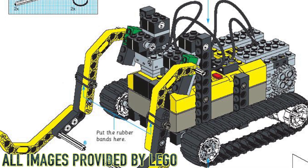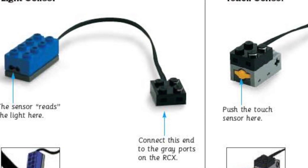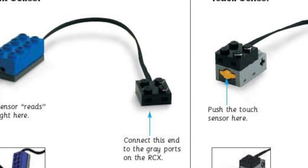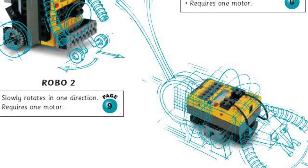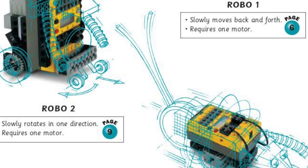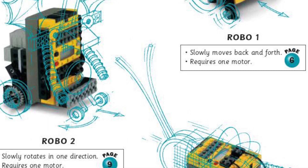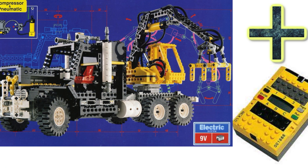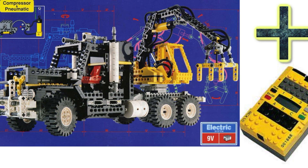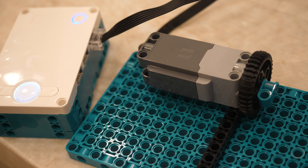At number 10, we have the LEGO Mindstorms Robotics Invention System version 1.0. This set included a light sensor, two touch sensors, and some motors. It was just an incredible LEGO set, and you could make some insane robots with this set. You could create thousands of different robotic inventions, and one of the best parts about the RCX system is that it is actually compatible with the 9V LEGO electronic system, meaning you could easily integrate the RCX into any of your LEGO Technic creations. This is very similar to how you're now able to integrate the LEGO Spike Prime system with LEGO Technic, because they use the same exact connectors.